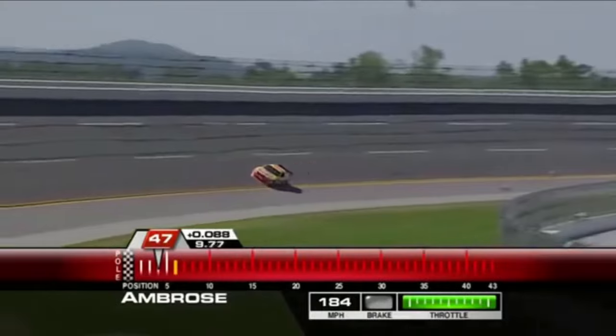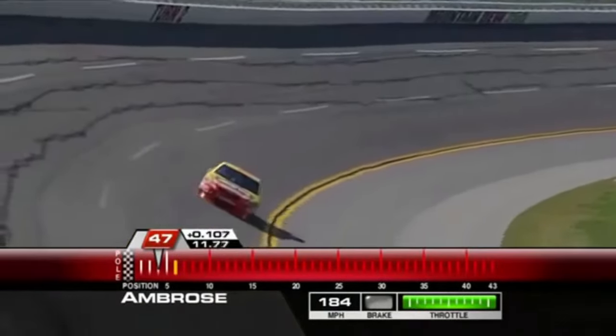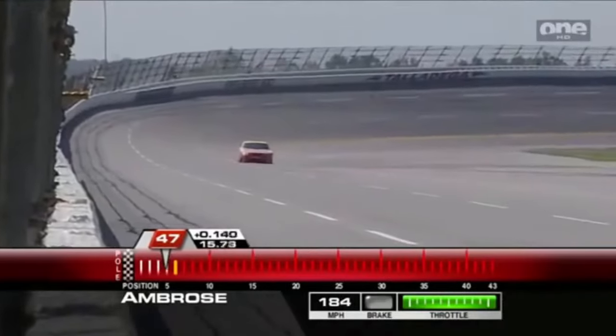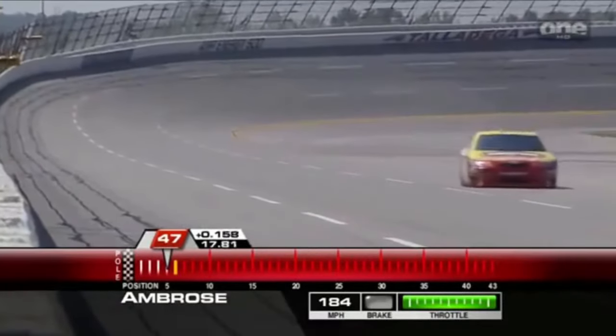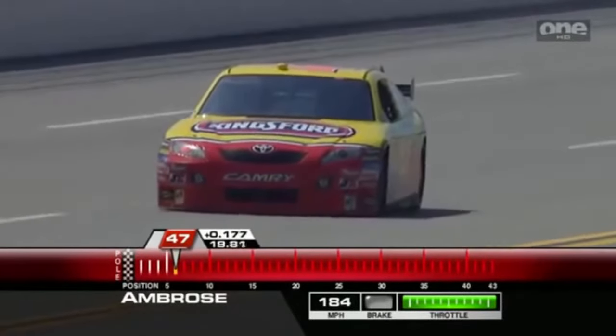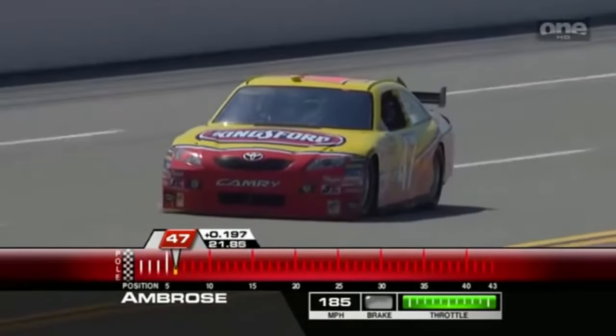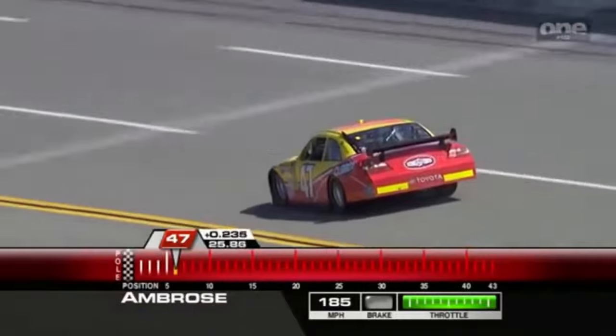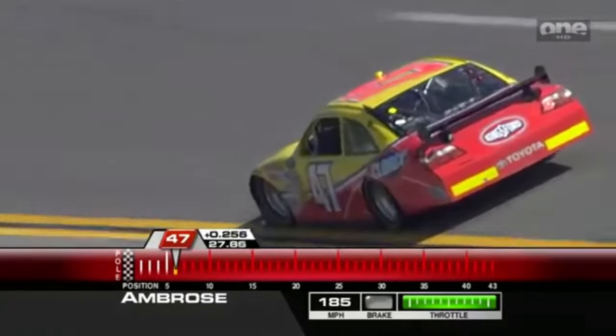Good day, mate. Marcus Ambrose on the track. I don't think he's going to be too fizzed up about this first lap because it's by far the slowest of the first laps — in fact, he's about two and a half tenths slower than his teammate Michael Waltrip.